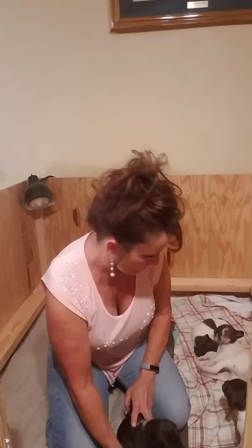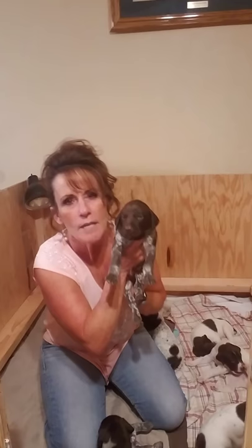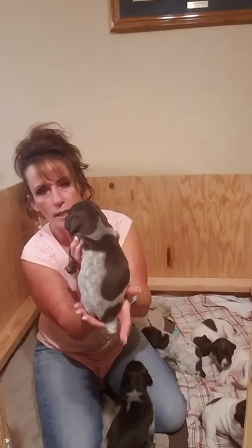Here's the other brother Daryl — solid face, ticked and patched, and he's beautiful. He's a little milk drunk.